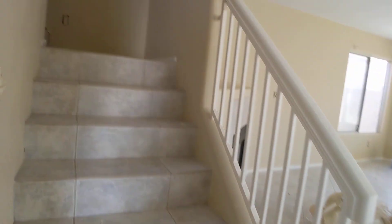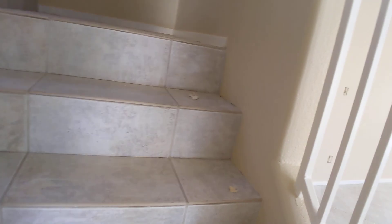Paint is dry. Going up the stairs. The bathroom has been painted.